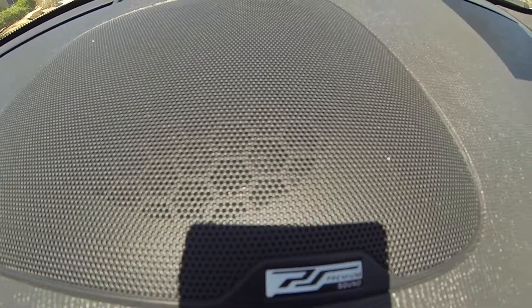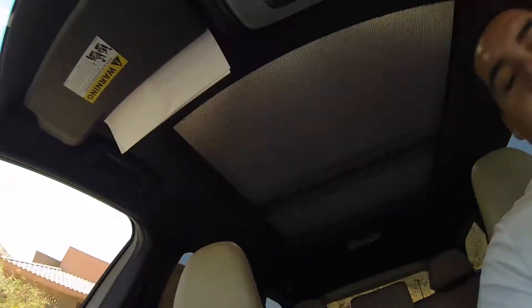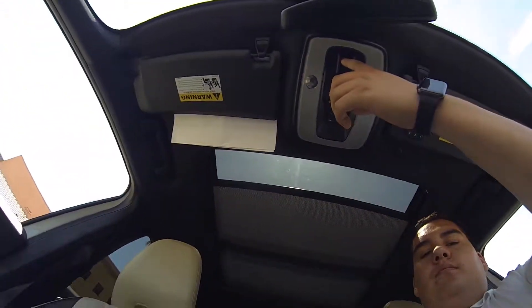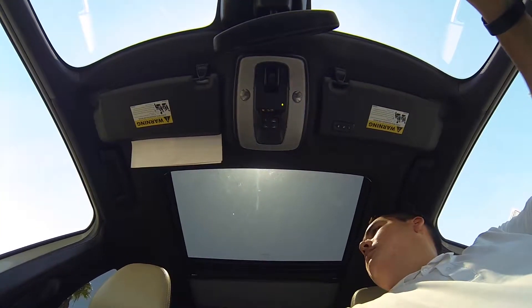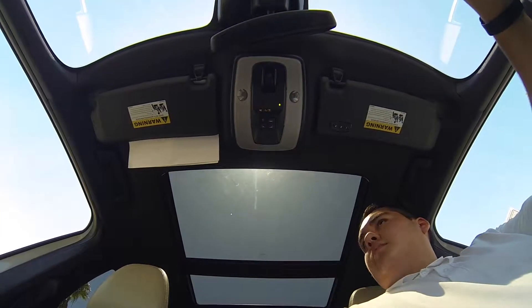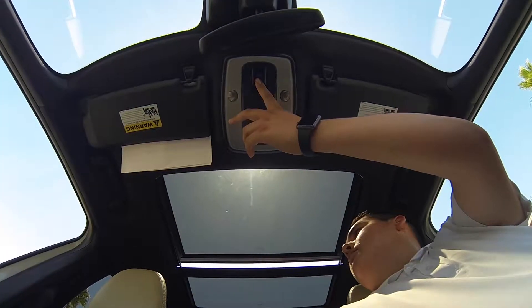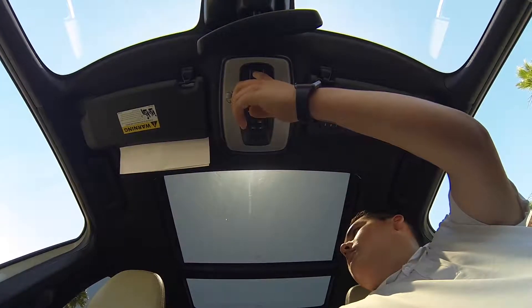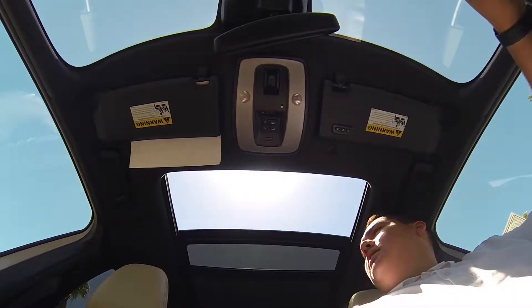Premium sound. Here's your panoramic sunroof. Everything is automatic.